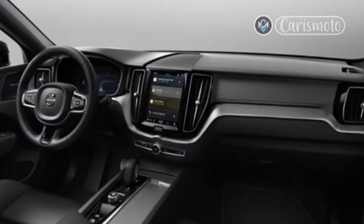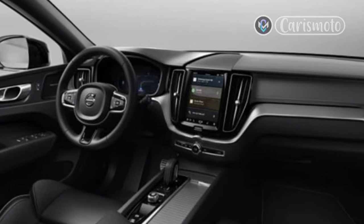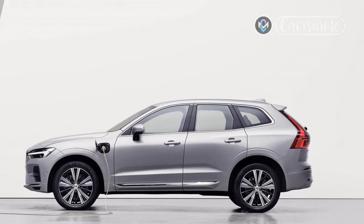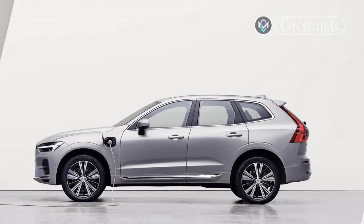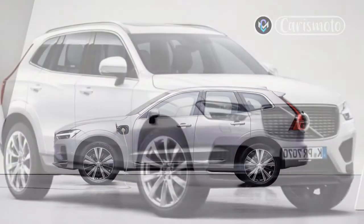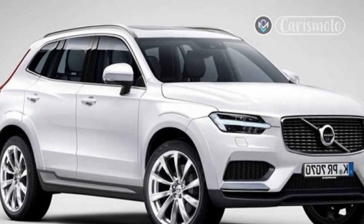Both models suffered a slight weight gain thanks to the new componentry. At 4,280 pounds, the 2022 Volvo XC60 B6 AWD is 21 pounds heavier than the 2021 XC60 T6 AWD. Meanwhile, the 2022 Volvo V90 Cross-Country B6 AWD sits at 4,271 pounds, a 58-pound increase over the 2021 V90 Cross-Country T6 AWD.